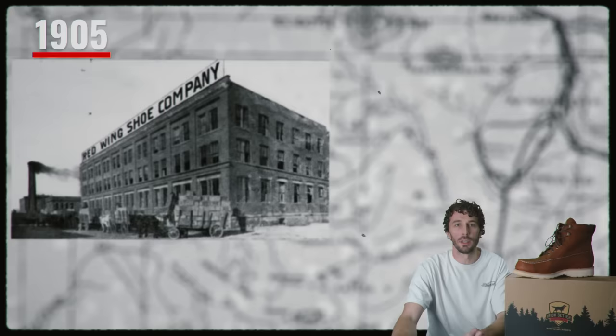To understand what people mean by 'sellout,' you have to understand their history, which goes back further than most people would assume — because in 1905 the Red Wing Shoe Company was founded in Red Wing, Minnesota and started making work boots.